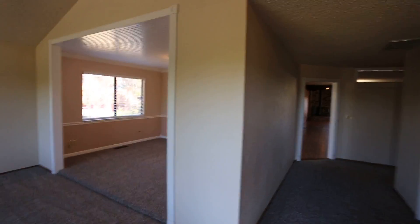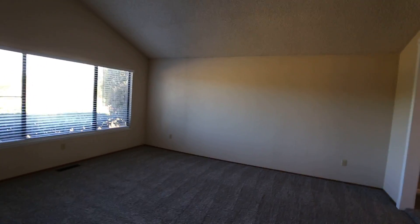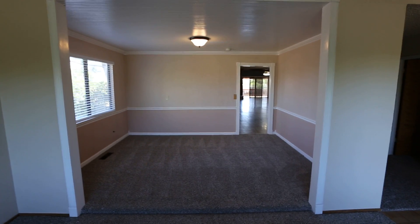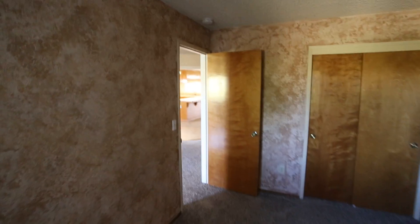Let's check out the interior of the home. As you walk in, to the left you've got your living room. This home just got brand new carpet installed, so that carpet's brand new. You've got the living room, and right behind that is a kind of formal dining area or office area — whatever you want to use it for. There's also a small entryway room right here.